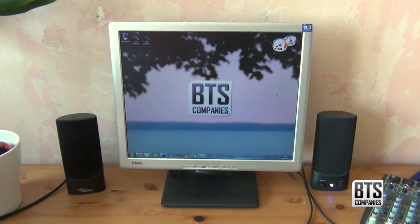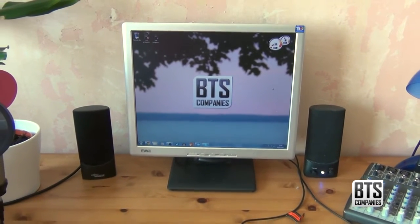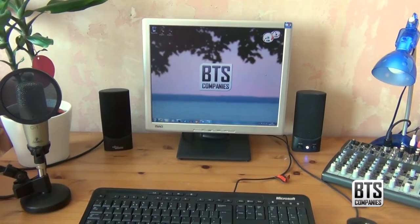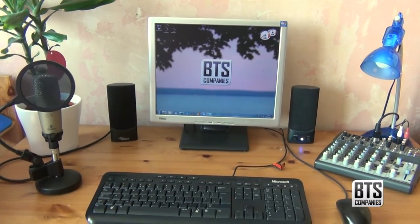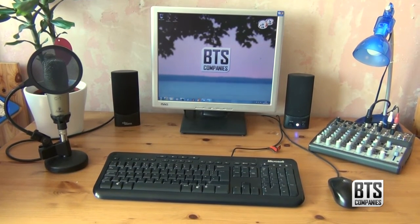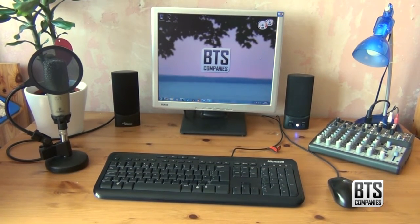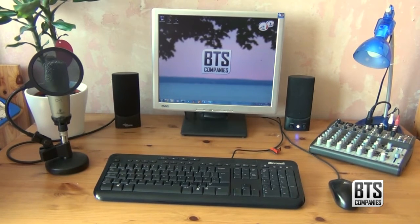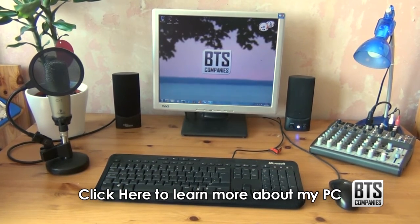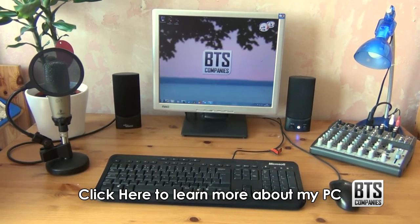The main focus point of my desk is the 17 inch 4:3 monitor. This monitor came from an old computer and it works great. Admittedly it is a bit small and sometimes I wish it was widescreen, but the colours and wide viewing angle are fantastic. It has a tiltable matte screen which is useful as my desk is right by a window. It's plugged into my custom built video editing PC which you can learn more about by clicking the annotation on your screen now.